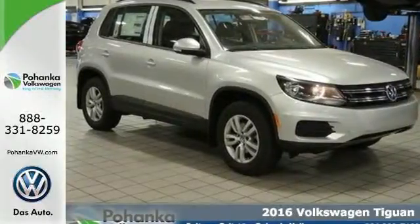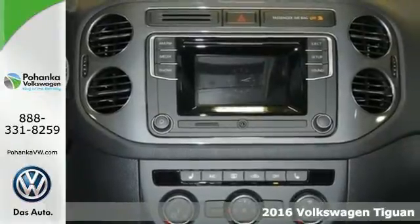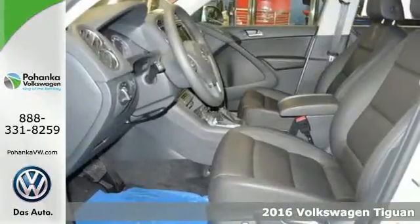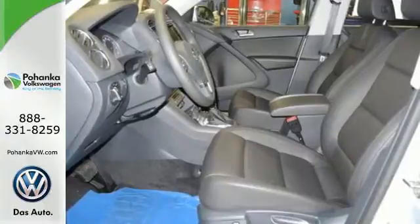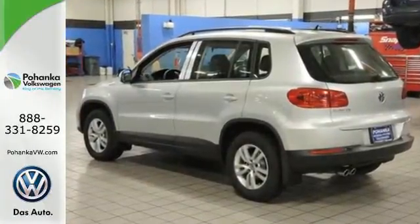It's a 2016 Volkswagen Tiguan. The way to go is your own way in this rugged SUV. The 200 horsepower turbocharged engine gives you a little extra under the hood, and the 6-speed automatic with sport mode makes for an exciting journey.